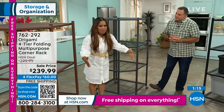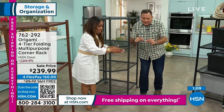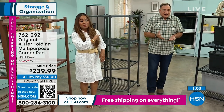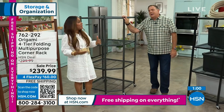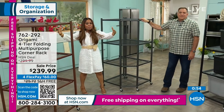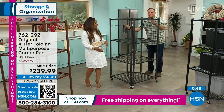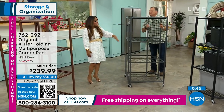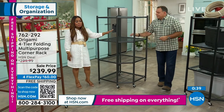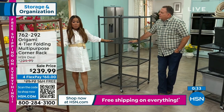Have you ever opened a project and it has four different types of screws? You count to make sure you have all eight of each kind and match them to the diagram. With Origami, you'll already have it up. A lot of us shop at big box stores — larger bags of mulch, soil, rock salt, big laundry detergent, dog food. This is perfect for storing those because of its durability and strength.